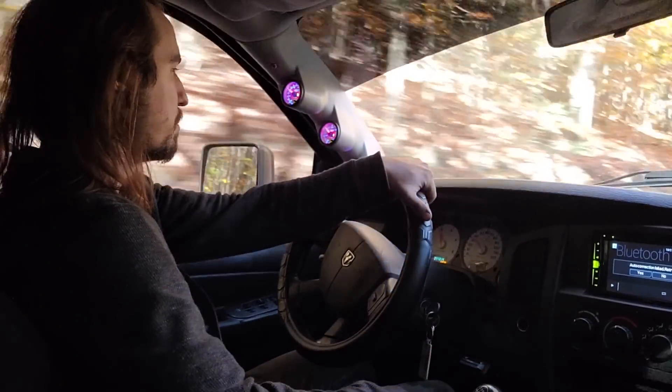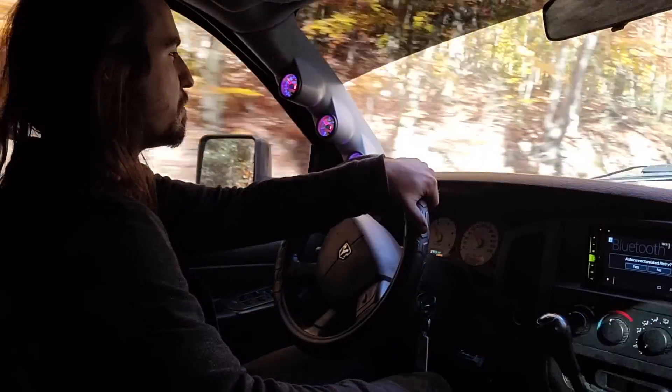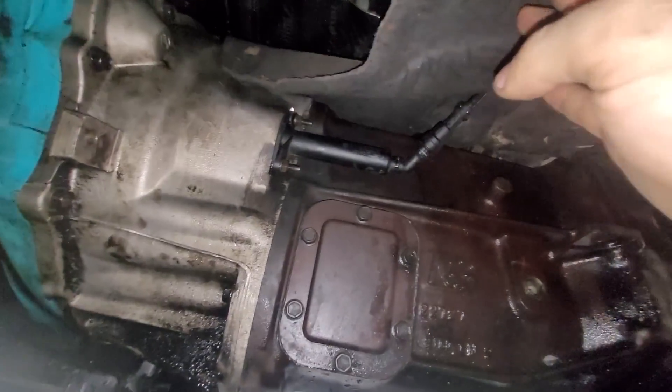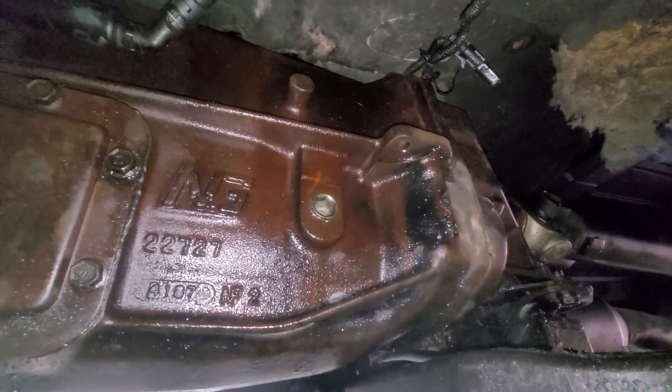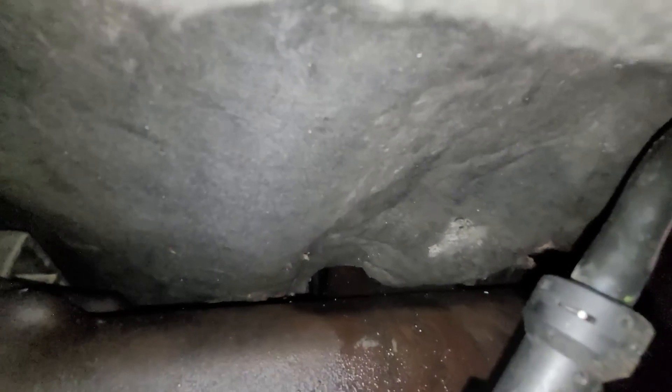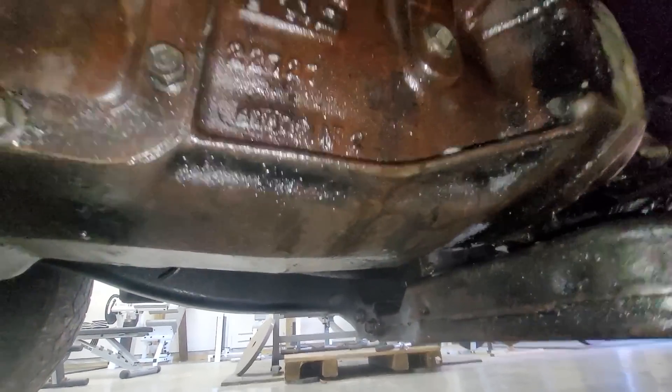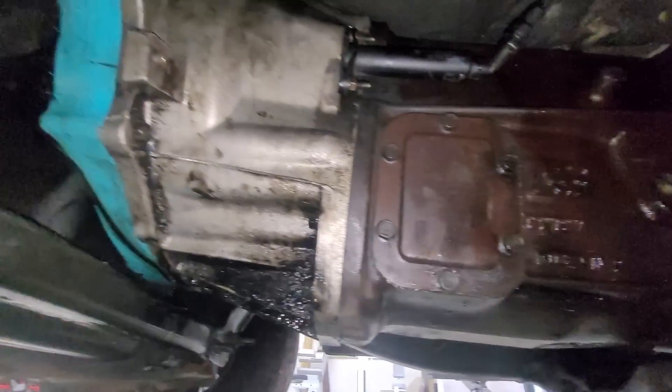This transmission shifts like butter. Let's see — any leaks? If the NV5600 leaks at the top, you'll notice it right away. Also this insulation keeps falling down. Doesn't look like it's leaking. This thing was dirty the entire time, so it's hard to tell if that was there before — I'll have to go back and look at the footage.